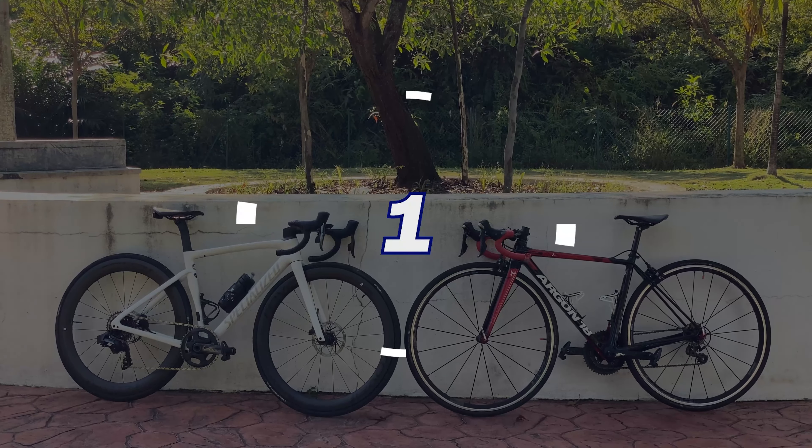The second thing to consider is the type of terrain. Research has shown that on climbs below a 6% average gradient, there really isn't much difference between an aero bike and a lightweight bike. Because below 6%, it is not steep enough to really feel the difference in weight. So in those scenarios, whichever bike you choose, there wouldn't be much difference. In fact, if you ride faster up those shallow climbs, an aero bike will actually outperform a lightweight bike, since wind resistance becomes a bigger factor at higher speeds.